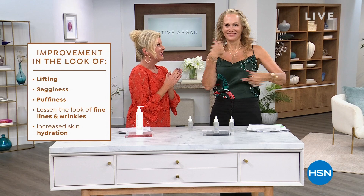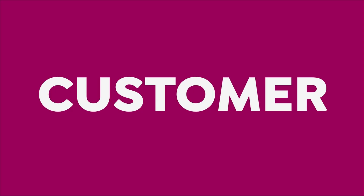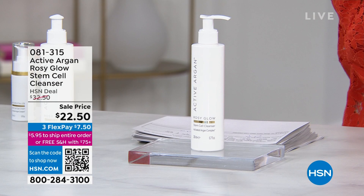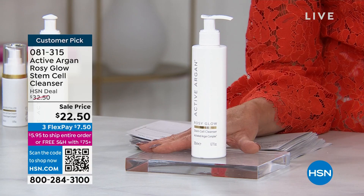Let's start with cleansing — the most important step. Almost everything in this hour is a customer pick. Go online and read the reviews. Everything we're featuring is at a special price. I'm your host Lynn. This is called Rosy Glow Stem Cell Cleanser — notice: stem cell — so unusual. $22.50 today.